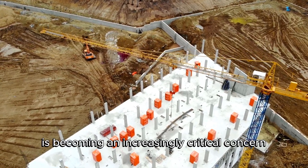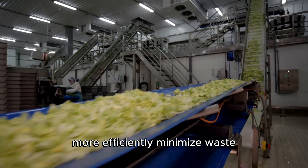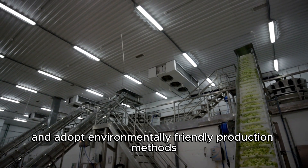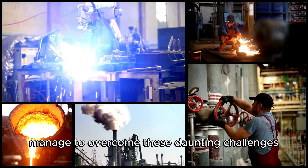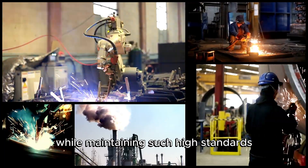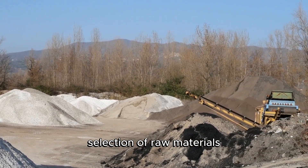Additionally, sustainability is becoming an increasingly critical concern. Manufacturers are constantly seeking ways to use raw materials more efficiently, minimize waste, and adopt environmentally friendly production methods. Reducing the carbon footprint and improving energy efficiency are now top priorities for pipe manufacturers worldwide. The answer lies in a highly sophisticated and meticulously planned manufacturing process that starts with the careful selection of raw materials.